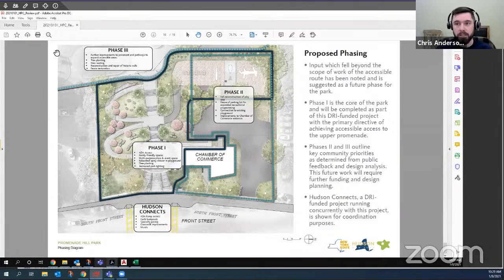Beyond that, future phases could include new tree planting, new seating, repair of the historic walls, and restoration of the fence — which remarkably appears to be the same fence seen in historic photos but certainly could use stripping of many layers of paint, lead abatement, and repainting. Those are all things we hope can be done for the park in the future. That concludes the overview of the project — happy to take any questions from the public or from the committee.